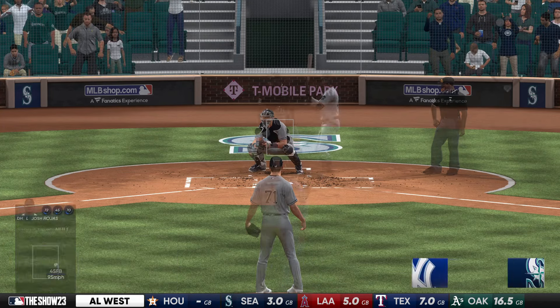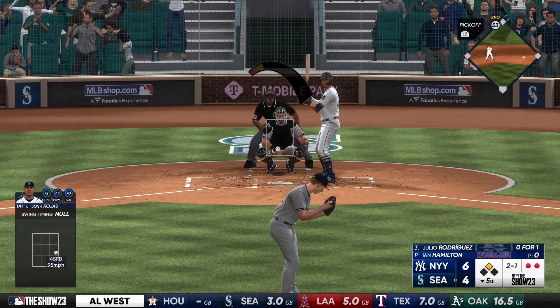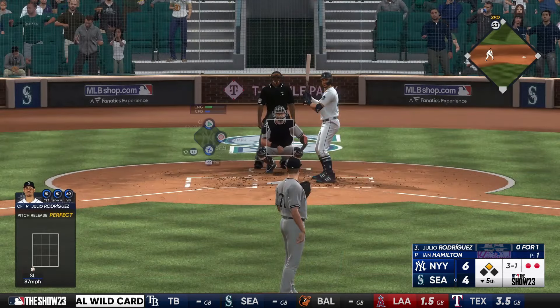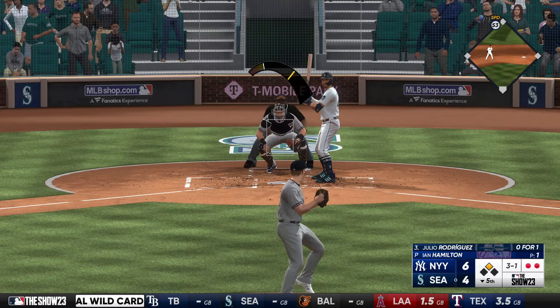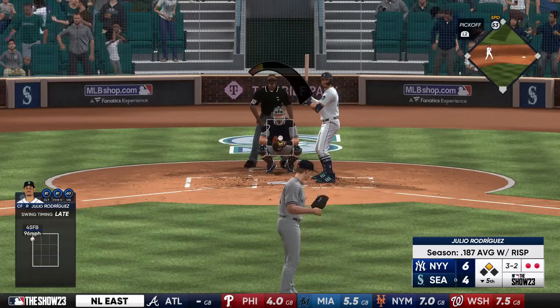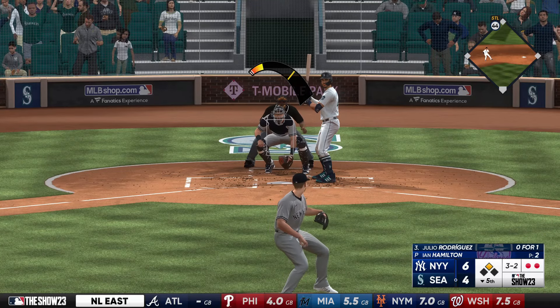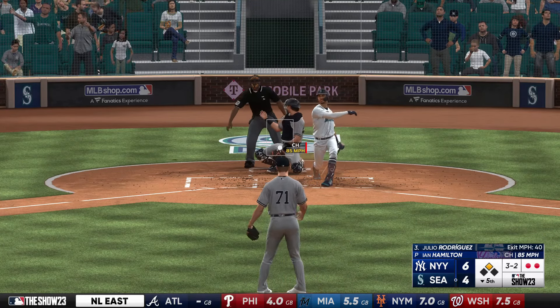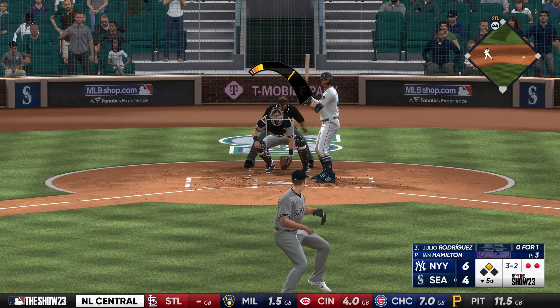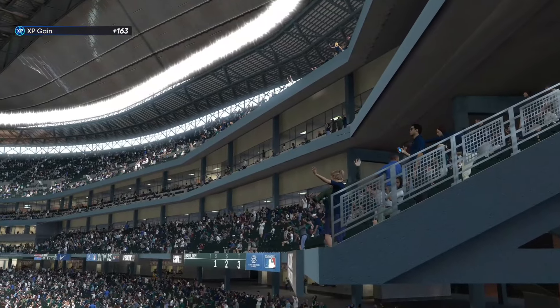New pitcher for the Yankees, Ian Hamilton — he last pitched two days ago. Now it's going to be Julio Rodriguez. And it's filled up. Swing and a miss — that's the third out. Inning over.